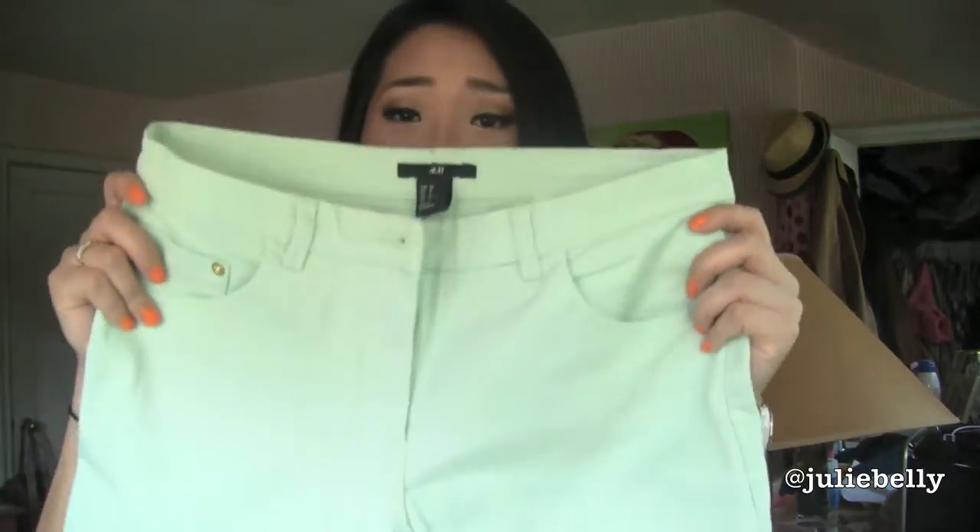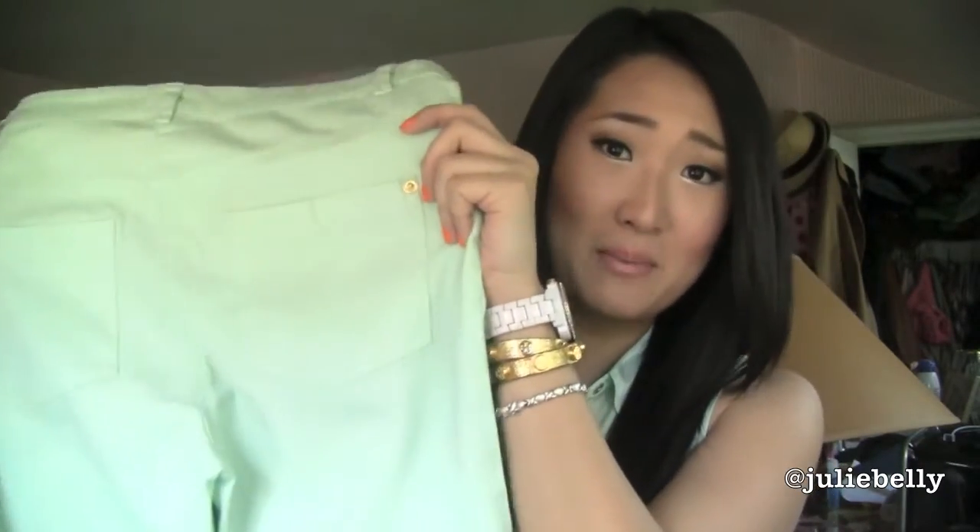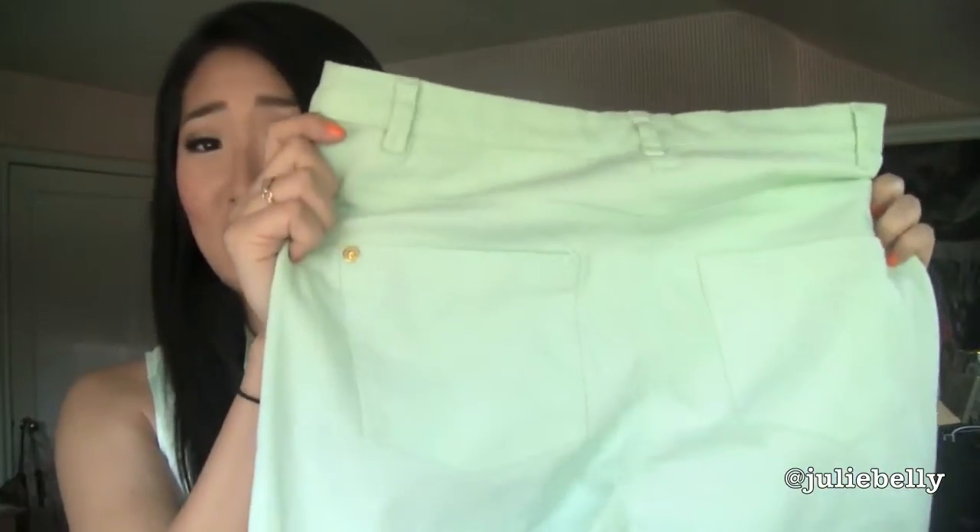The color looked really similar to the J.Crew ones. The toothpick jeans from J.Crew were a little bit cropped with a zipper detailing at the end, but I wanted long pants because I'm a little bit on the taller side and cropped pants make my legs look a little shorter. So I found this mint pair at H&M for $24.95 — the perfect mint color. I was so happy to find these, and they are a long skinny jean.